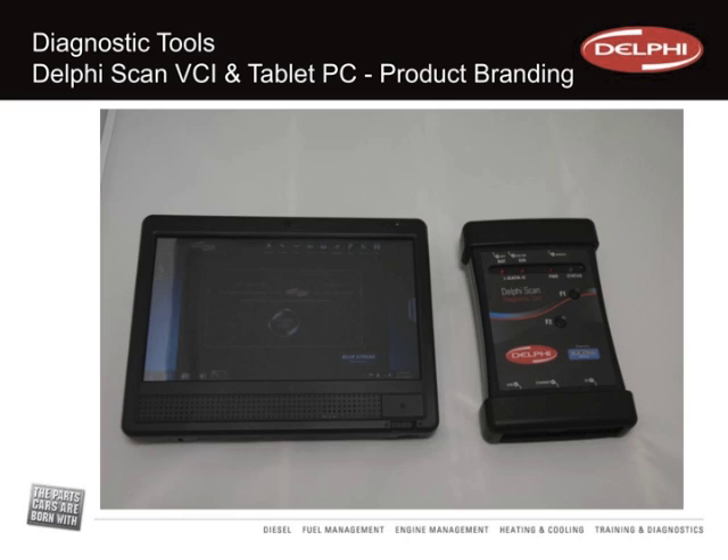The high-end kit includes a Windows 7-based tablet PC, which comes preloaded with all of the Delphi scan software. In addition, the technician or shop gets a fully-fledged additional PC notebook. If the technician already has a Windows-based XP Service Pack 3 or Windows 7 machine — whether desktop, laptop, or notebook — the VCI will talk directly to that. The VCI also has wireless 802 Wi-Fi communication to the device, enabling the technician to wander around the vehicle without being tethered while doing diagnostics work.